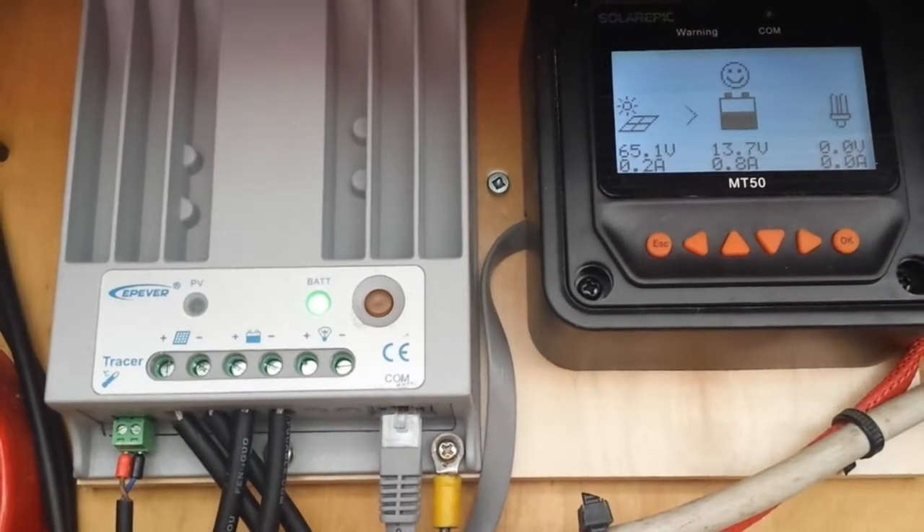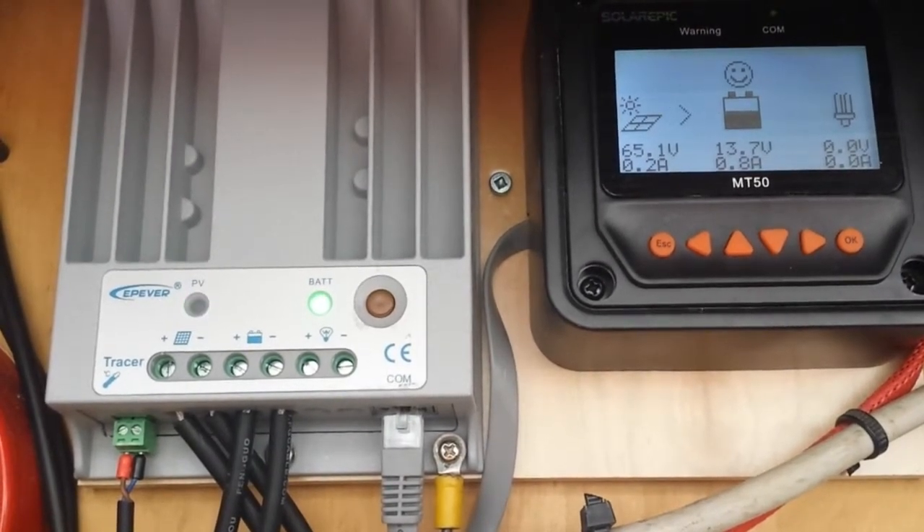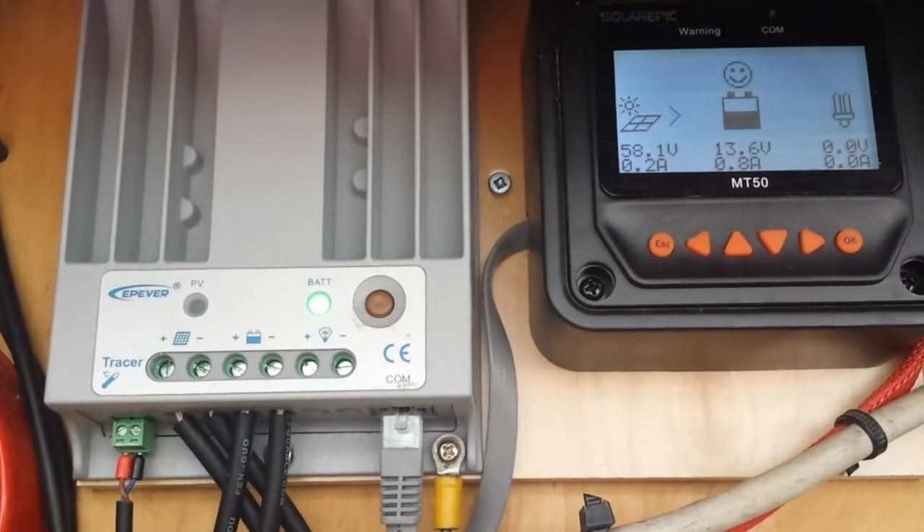Now we're at 15.9 — it's reversed course, coming back up the power curve. The LED is flashing, so we're charging: 65 volts on the panels, 0.8 amps going to the battery.